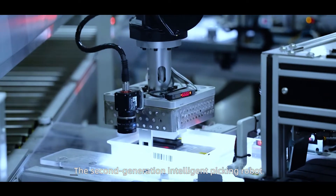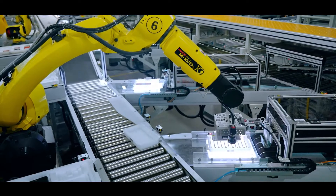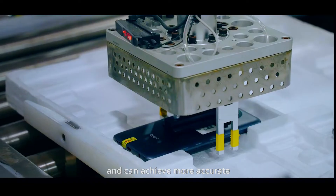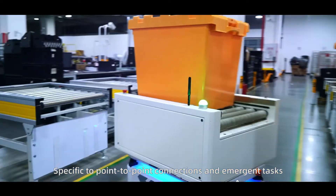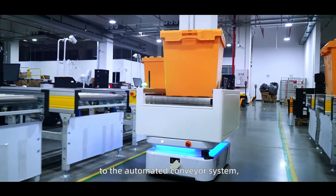The second-generation Intelligent Picking robot has adopted a gripper-type picking structure, which has higher compatibility and can achieve more accurate and efficient non-destructive grasping. Specific point-to-point connections and emergent tasks can also add an effective supplement to the automated conveyor system.